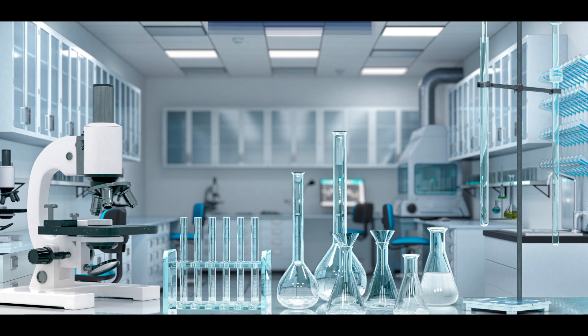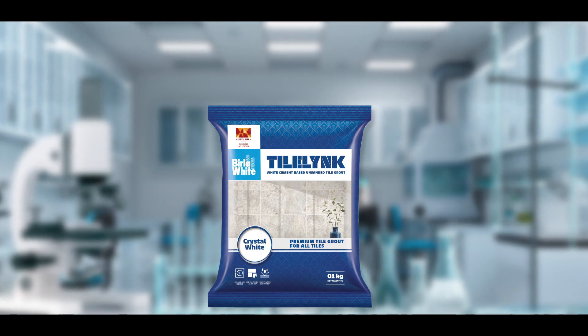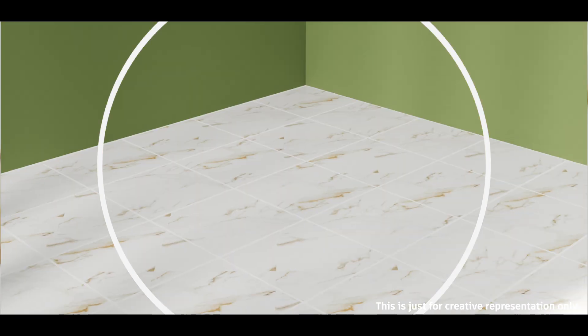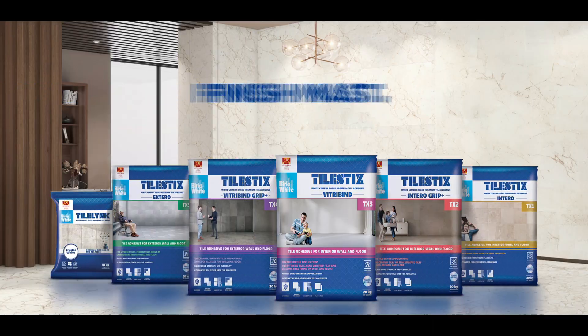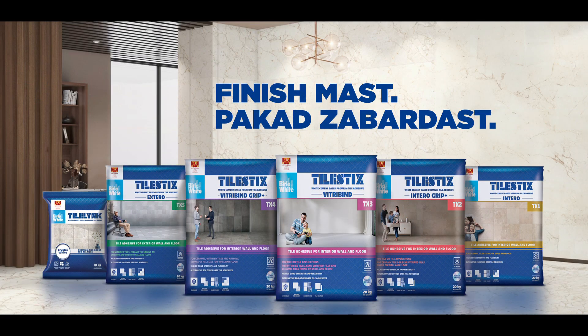Birla White's Tech Lab built a new grouting solution — Tile Link. Water resistant and flexible, this advanced formula offers a premium look. Tile Link's unmatched quality and reliability make it a perfect choice. Finish must — always the best!